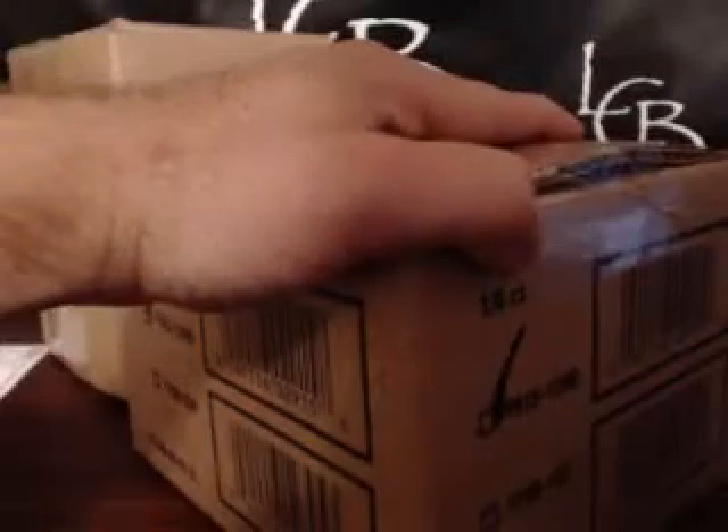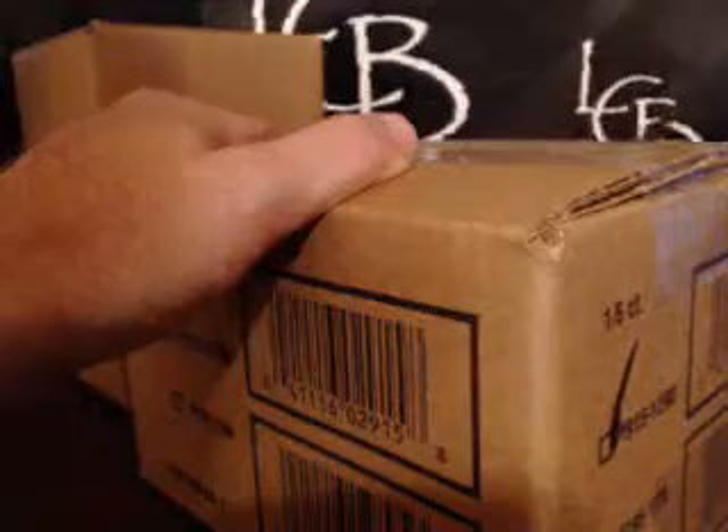Here we go. We've got two inners here. Inner case number one. First inner case — six boxes.